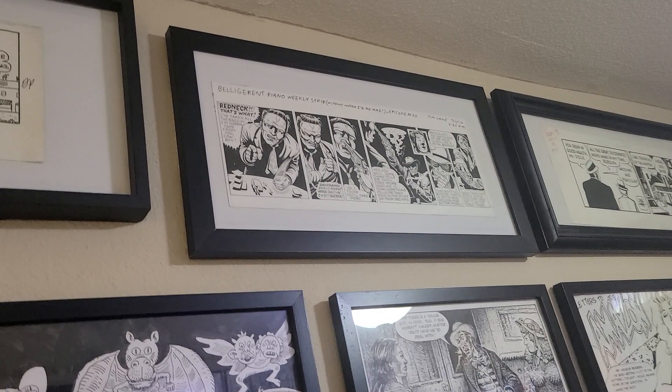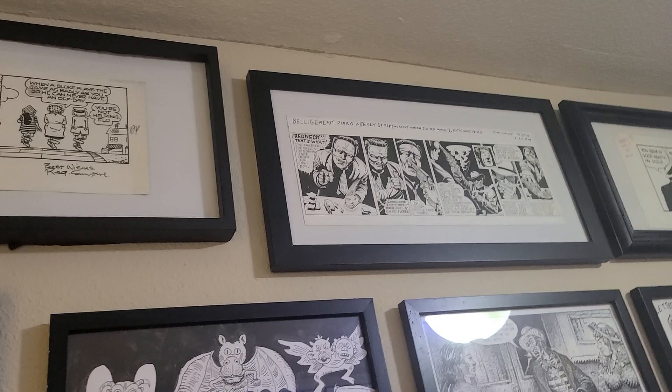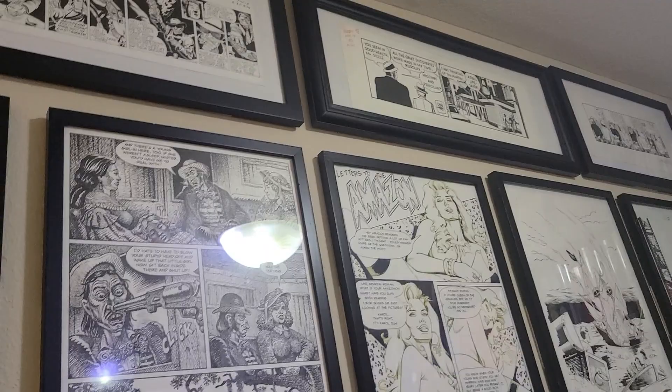Up here I have a strip by Tim Lane. I think Belligerent Piano was the weekly strip, and it probably used to appear in some weekly in St. Louis — I think that's where he's from. Tim Lane is a great cartoonist, published by Fantagraphics nowadays. Really strong ink work.